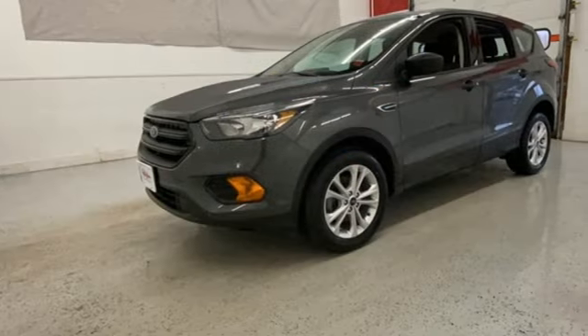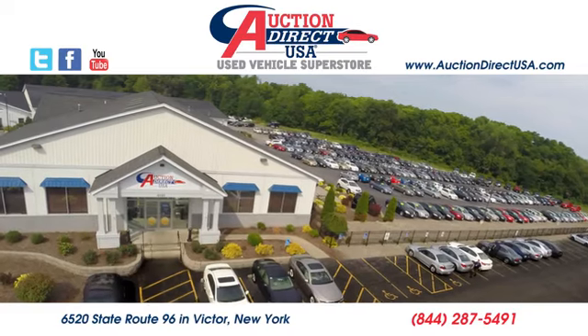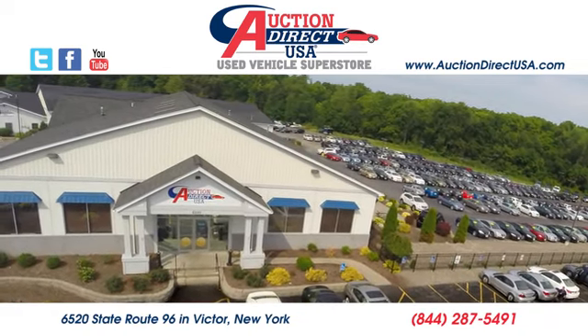Every generation has its Ford. This one's yours. Take it for a test drive today. Visit today — we're conveniently located at 6520 State Route 96 in Victor, New York.